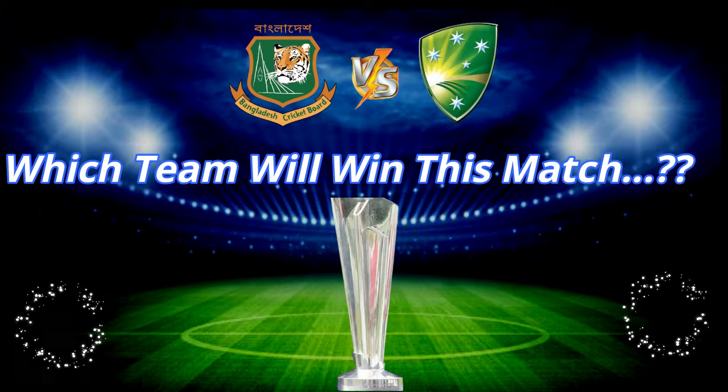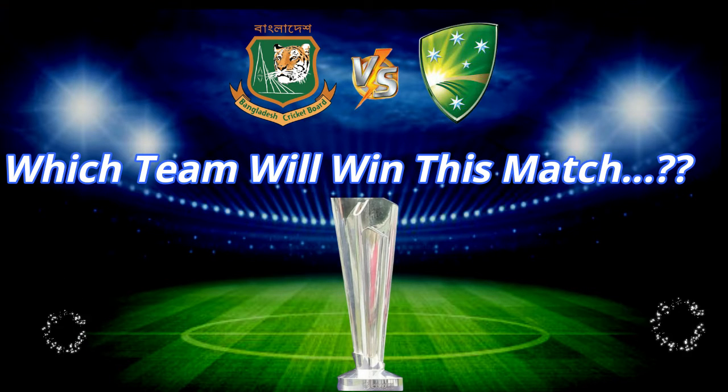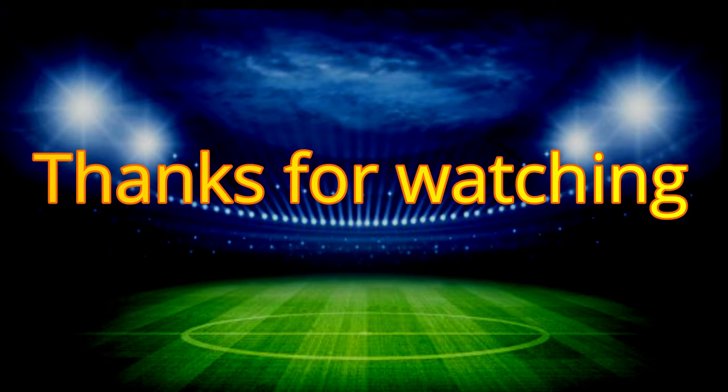Which team will win this match? You can comment below. Then like, share, and subscribe to this channel. Thanks for watching.